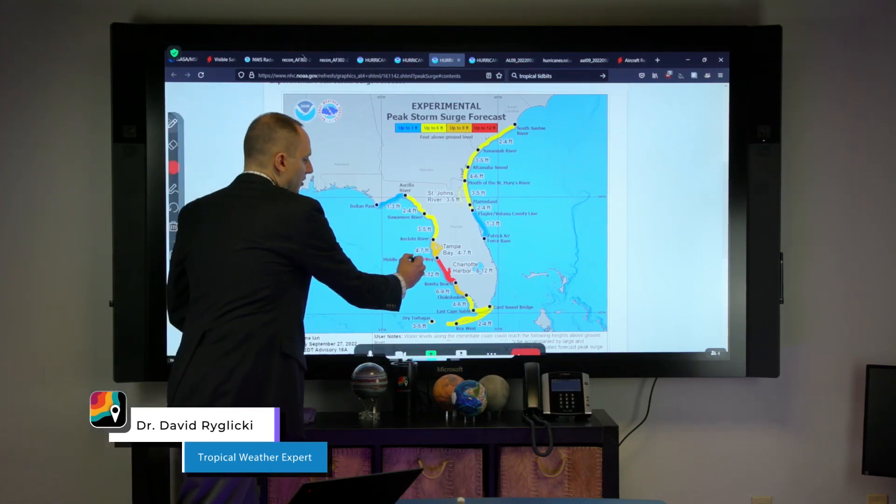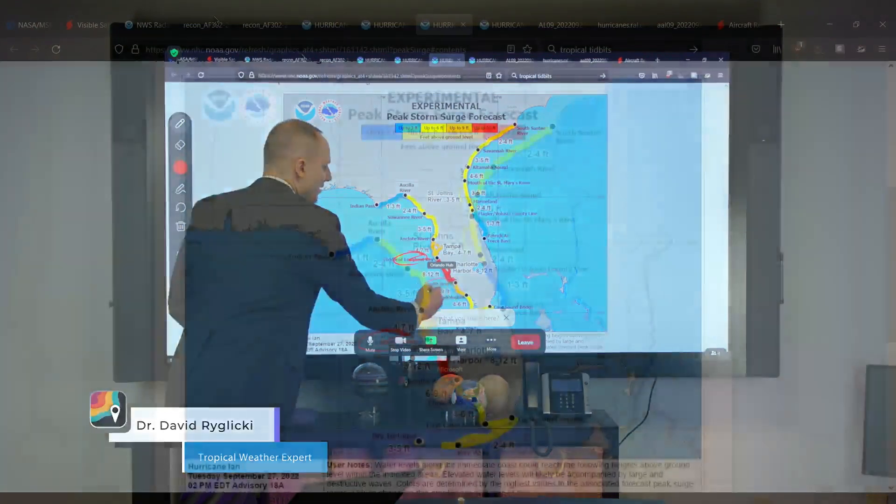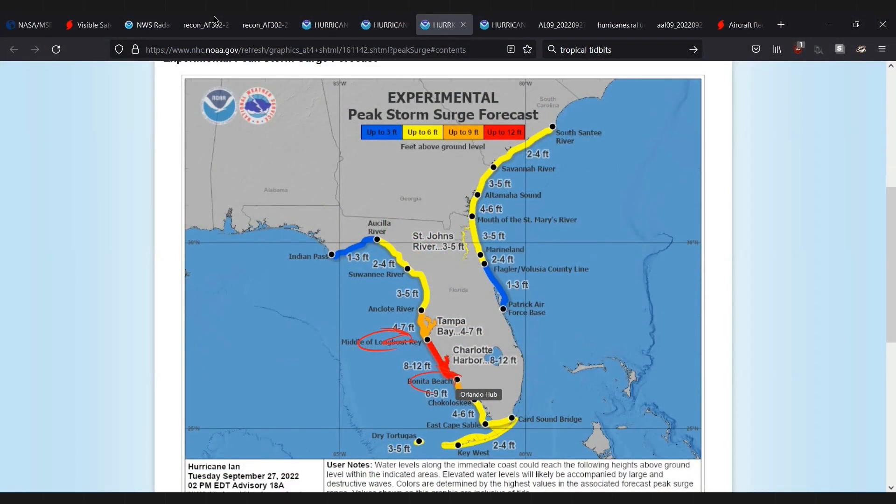From the middle of Longboat Key down to Bonita Beach, you're looking at 8 to 12 feet of storm surge. So if you're in the storm's way, this is a lot of storm surge — please do evacuate. This is very serious, and I hope you do indeed get out.